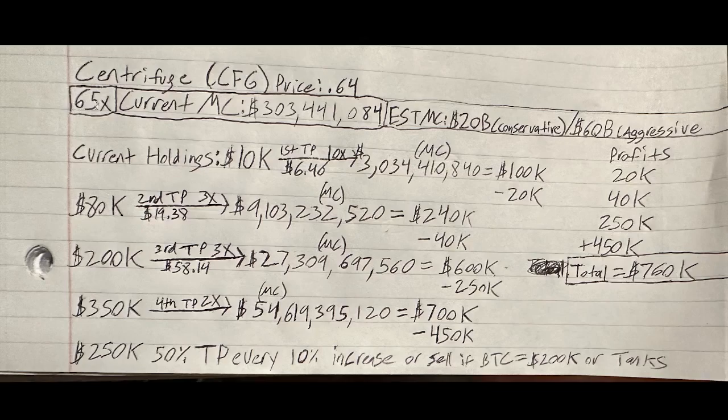I'm expecting Centrifuge to 65X from current prices, meaning every dollar invested could be worth $65 at the peak. Right now the price is $0.64, with a market cap of $303 million. I'm estimating conservatively a $20 billion market cap at peak, and aggressively a $60 billion market cap. Starting with 10K: my first take profit is at a 10X — price goes from $0.64 to $6.40, bringing the market cap to about $3 billion, turning my 10K into 100K. At that point I'm taking $20K in profits, leaving $80K.